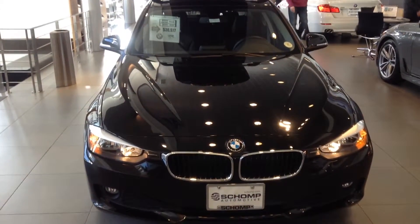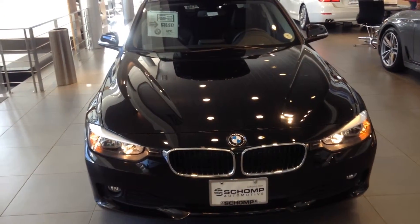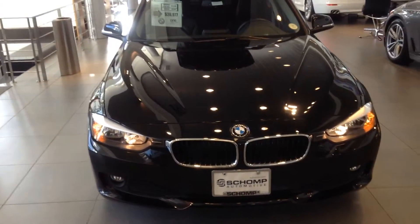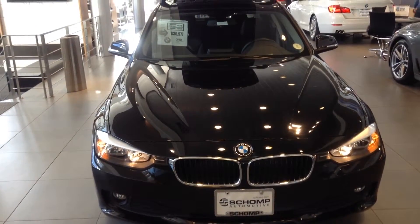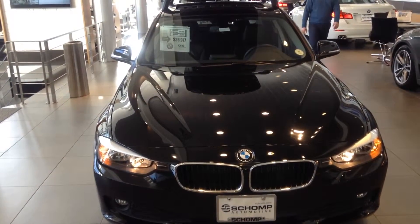Good afternoon Jeremy. This is Chris Sanchez over at Champ BMW. I just want to send you a quick video of the 328 diesel we have on our showroom floor. I'm going to do a quick walk around. Feel free to give me a call to schedule a test drive: 760-828-6422.